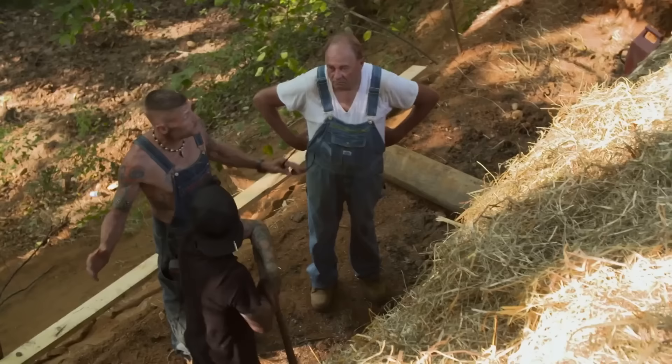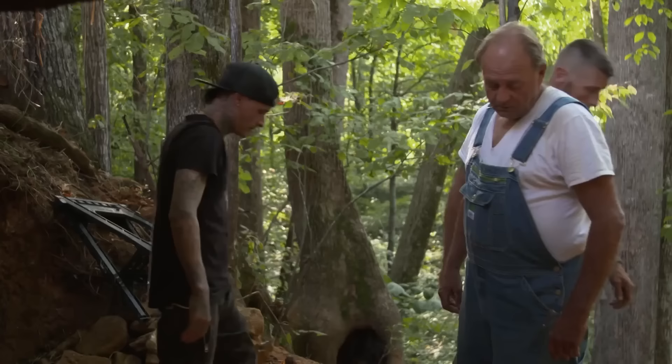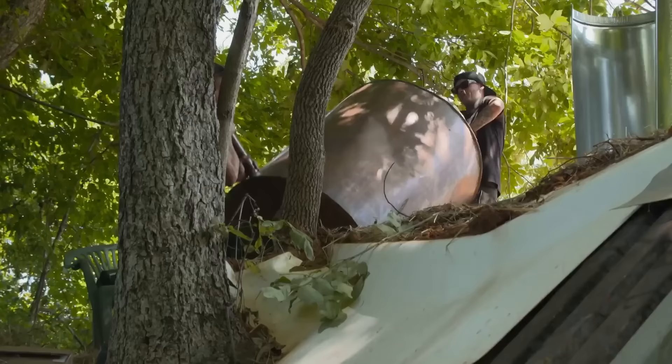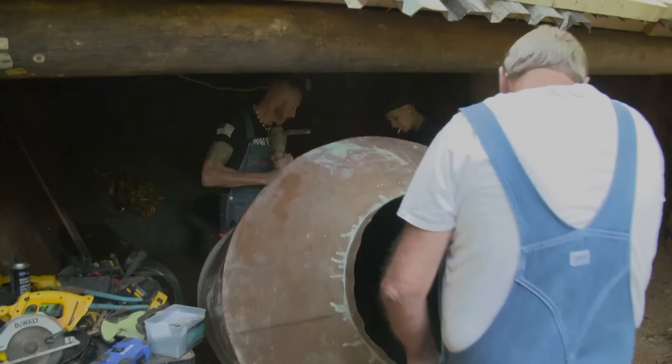When we get all this stuff growing in here, you won't be able to tell it's here. We'll be able to brush it in. I'm excited to be able to make some moonshine down here. Let's grab a still. Now that we got the roof on, it's time to get the still in, put it all together, and make it fit. I got a 275-gallon copper pot out here.